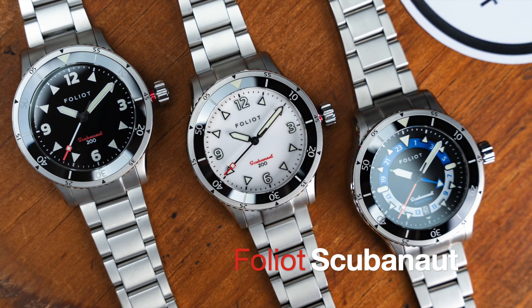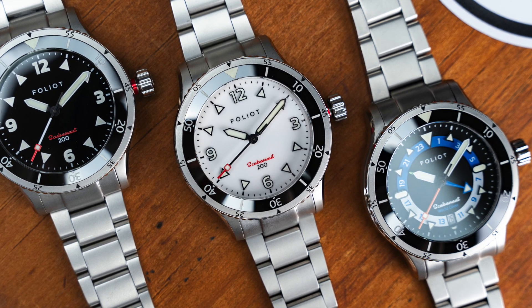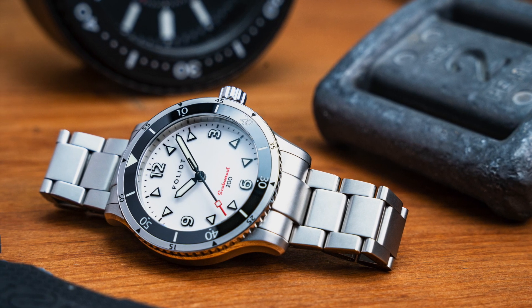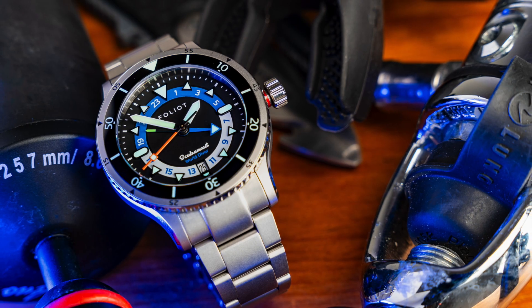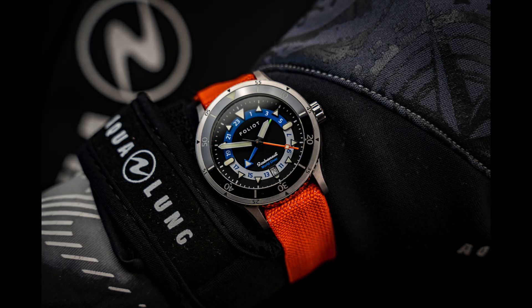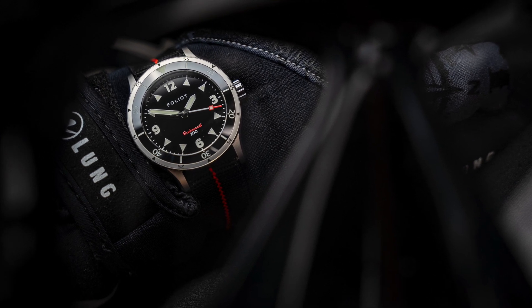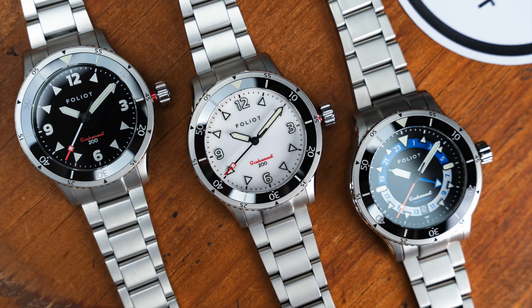World traveler Easy Alsafa will soon launch Folio's second collection, the Skubanaut, on Kickstarter. In a very unusual fashion, all three models will be powered by the true GMT Miyota 9075 caliber. While the world diver carries on Folio's ability to design stunning GMT watches, this is the first time I see such a caliber powering a three-hander. Easy replied to my inquiry by stating he wanted to offer the possibility of independently adjusting the hour hand to those traveling that are only interested in reading the local time.